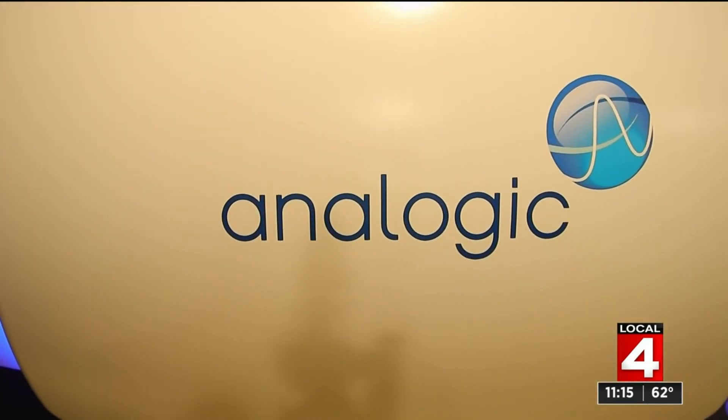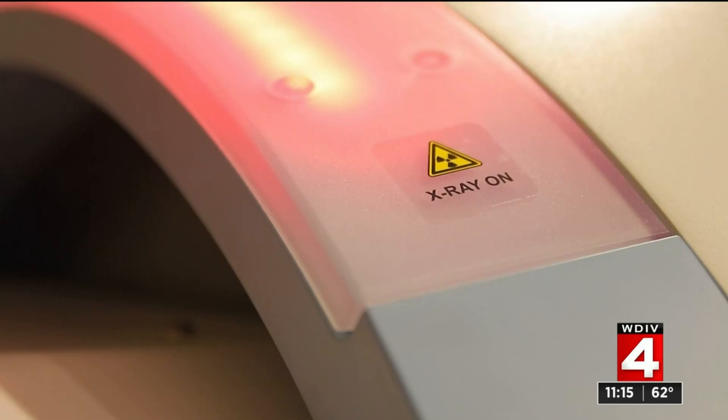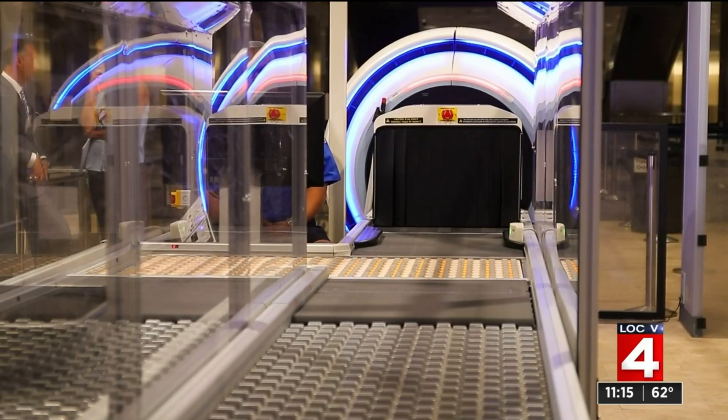In part, thanks to this new computed tomography machine — the latest checkpoint X-ray 3D scanning equipment to enhance threat detection capabilities for carry-on bags. It moves the process faster because we don't have to divest as much in the front, so laptops and electronics stay in the bag.